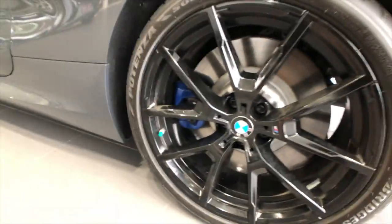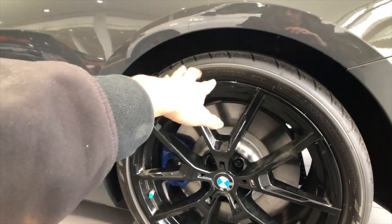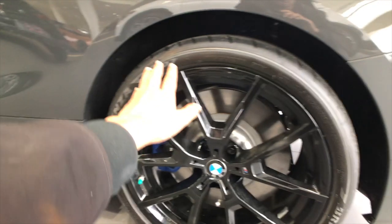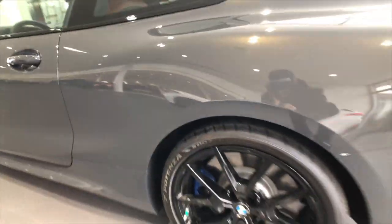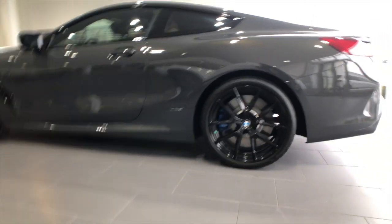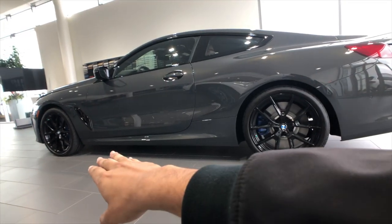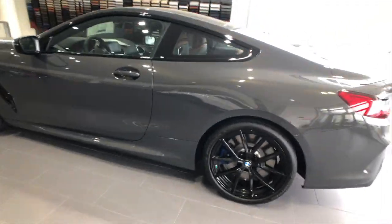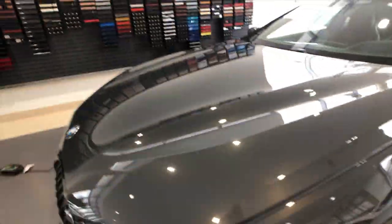These are the rear tires - Bridgestone Potenzas, S007s. The rear is going to be 275-30-20s and the front is going to be 245-35-20s. You've got summer high-performance tires on it - I believe they're run-flat as well. My favorite profile on this car is actually the side profile because I think it really brings out the dimensions of the car, and you really get a feeling of just how long the front is versus the back. There are some strong lines that come along the entire length of the car.